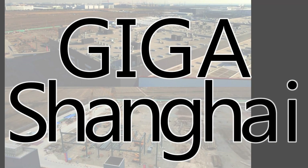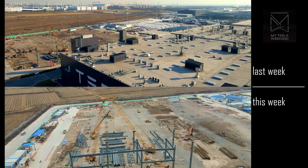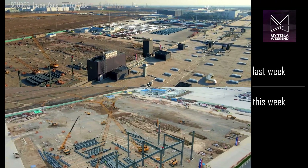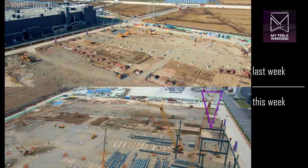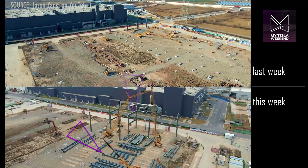GigaShanghai — the northeast corner, which had previously been nothing more than a temporary location for container offices, has had its foundation work advanced to almost complete, with steel moving from a few vertical columns to quite a few, as well as a number of horizontal beams, with a lot more steel delivered on site for immediate erection.